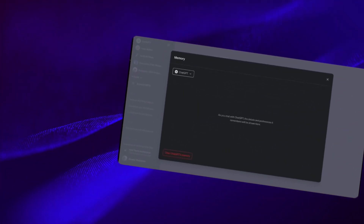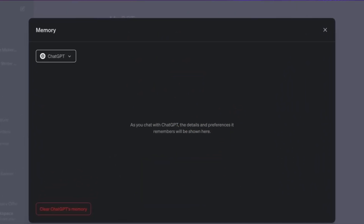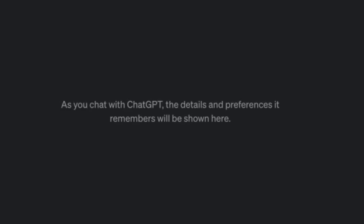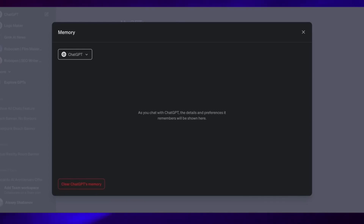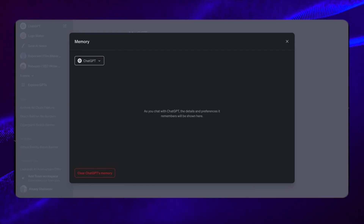An additional feature that caught my attention is the Manage Memory functionality. From the screenshot I'll link in the description below, you can see the Manage Memory feature highlighted. It indicates that as you interact with ChatGPT, the details and preferences it remembers will be displayed here. This feature seems to offer insight into what ChatGPT remembers about us, allowing us to gauge how accurately the AI system recalls information from our conversations. Moreover, it gives us the ability to correct any mistakes by deleting or editing entries.